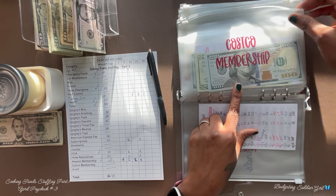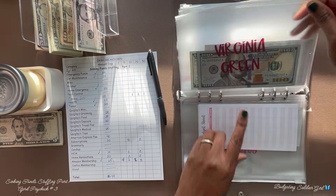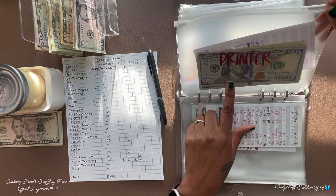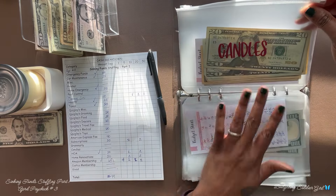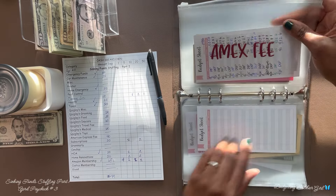Costco shopping has $120, which is our goal, so I will not be adding anything. Virginia Green has $450 and will not receive anything. Printer has $250 and will not receive anything. Grammarly has $200 and will not receive anything. Candles has $100 and will not receive anything.